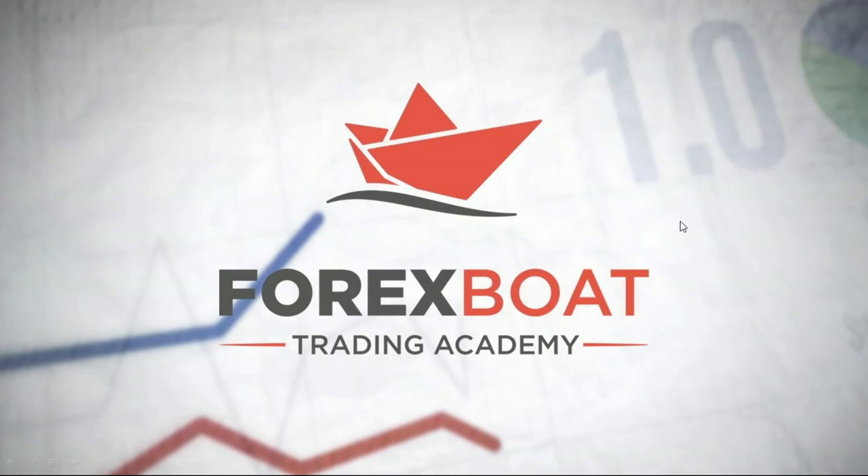Hello and welcome to the webinar. My name is Viktor Neustroev. I believe you know me — I've conducted many webinars on forexbot.com. Can you please write if you can hear me and see me, if everything is okay and we can start the webinar.